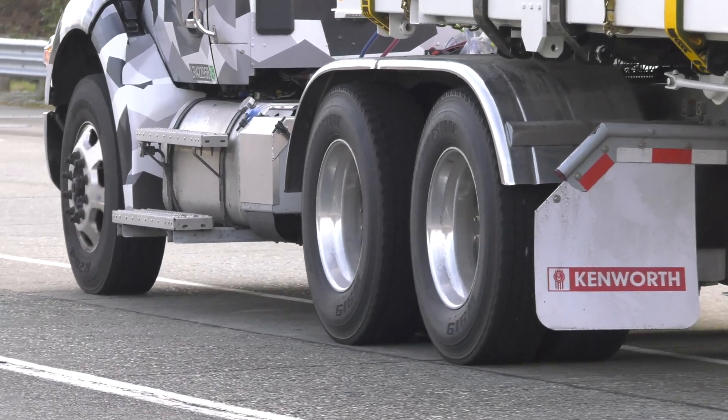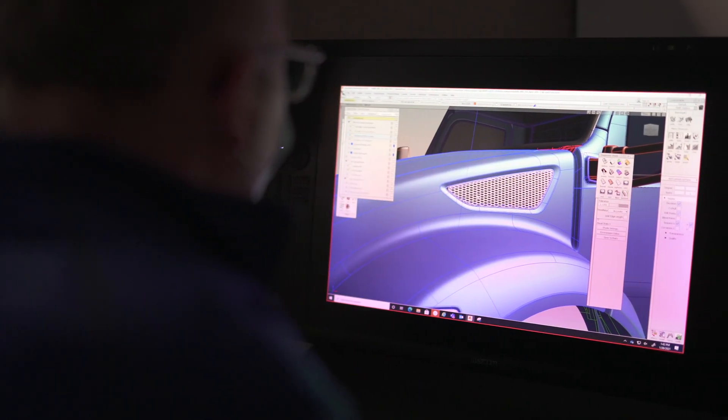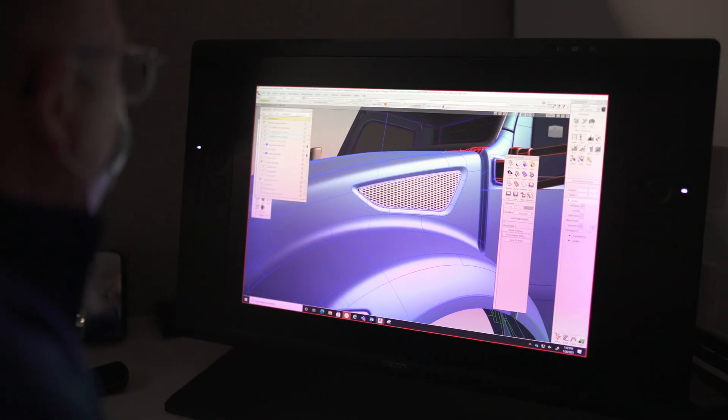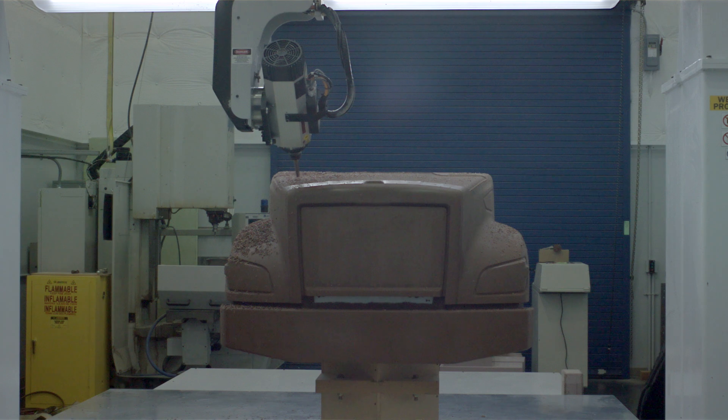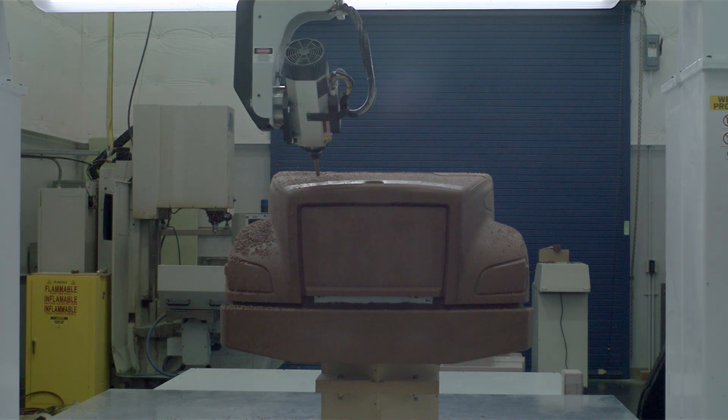Once we had those big pieces defined, the designers got to work. From a series of sketches to digital data, clay models, and prototypes, we kept the customer's interests at the forefront. We involved them at every step.